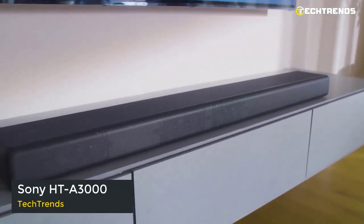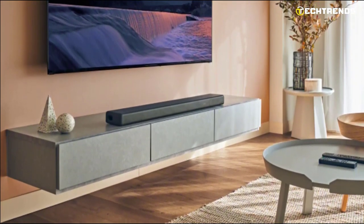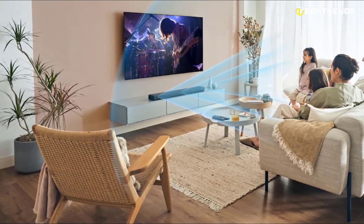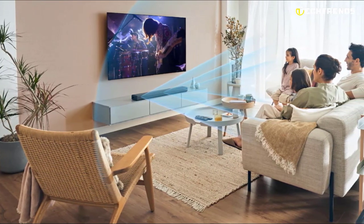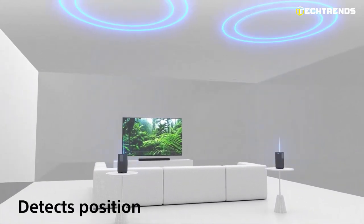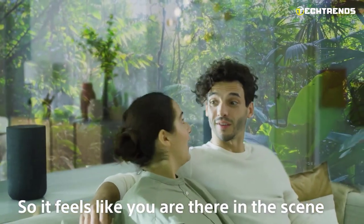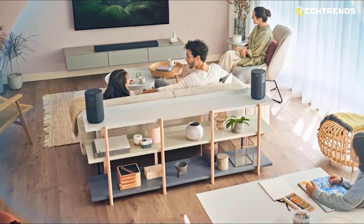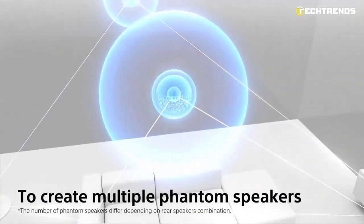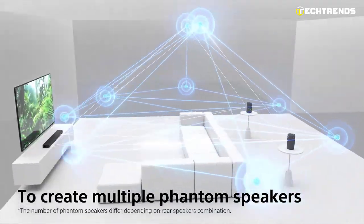The Sony HT-A3000 provides immersive sound that surrounds you by combining technologies like the Vertical Surround Engine, S-Force Pro Front Surround, and 360 Spatial Sound Mapping. Thanks to Dolby Atmos and DTS-X, your content sounds more lifelike and three-dimensional. The HT-A3000 can be tuned to your particular room setting with the help of Sound Field Optimization. You may utilize the calibration to tailor the sound to a new environment, even if you relocate the soundbar to a different room. The 360 Spatial Sound Mapping technology generates a sound field tailored to your particular environment and envelops you in sound from numerous phantom speakers when optional rear speakers are connected. Additionally, everyone has the same sound experience with a large listening area.